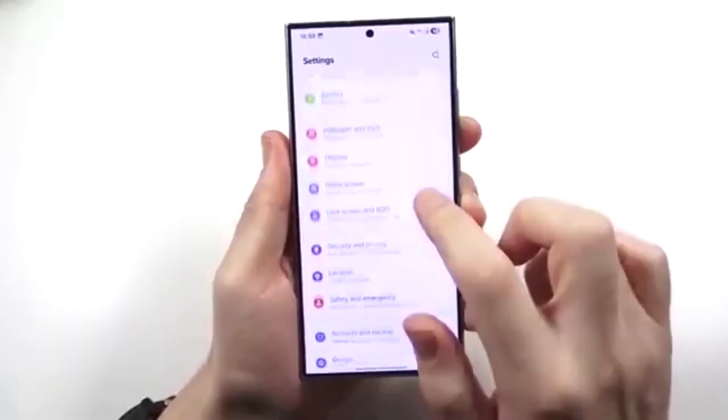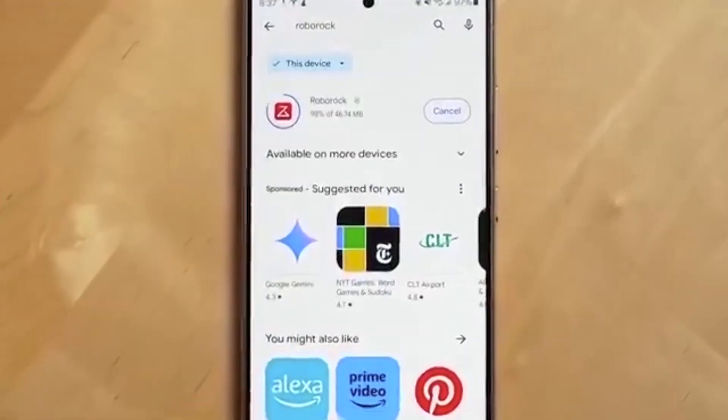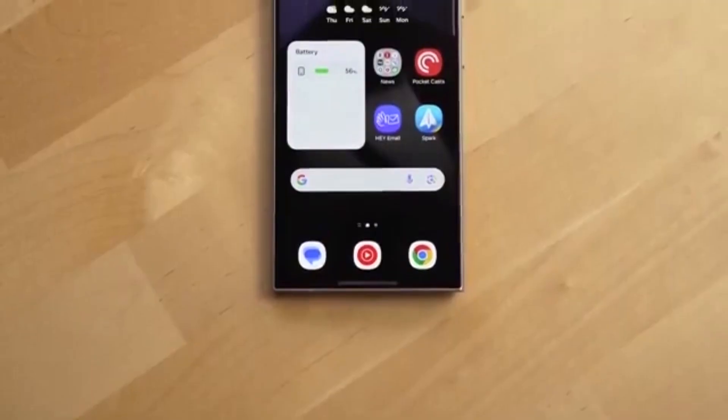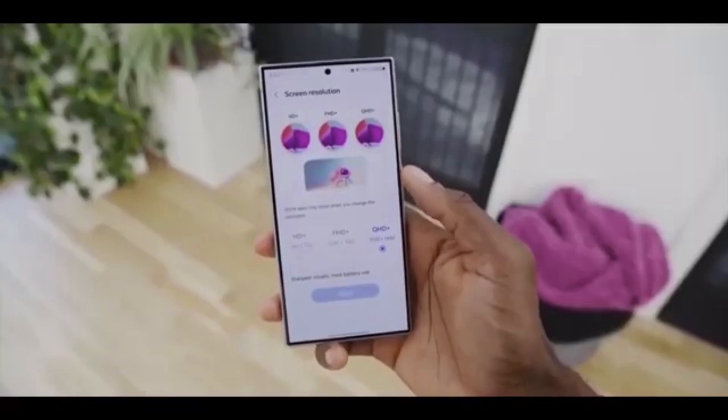For those wondering, the stable One UI 8 rollout officially begins in September 2025, starting with the Galaxy S25 series. After that, mid-range phones like the Galaxy A54 will also get the final polished version.